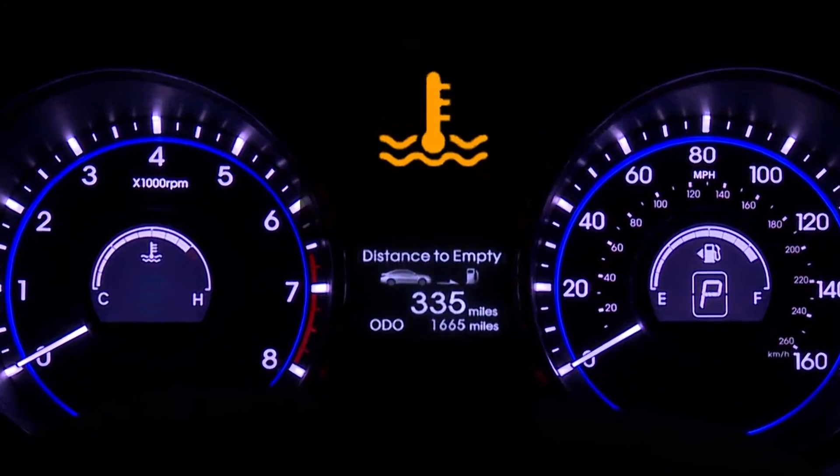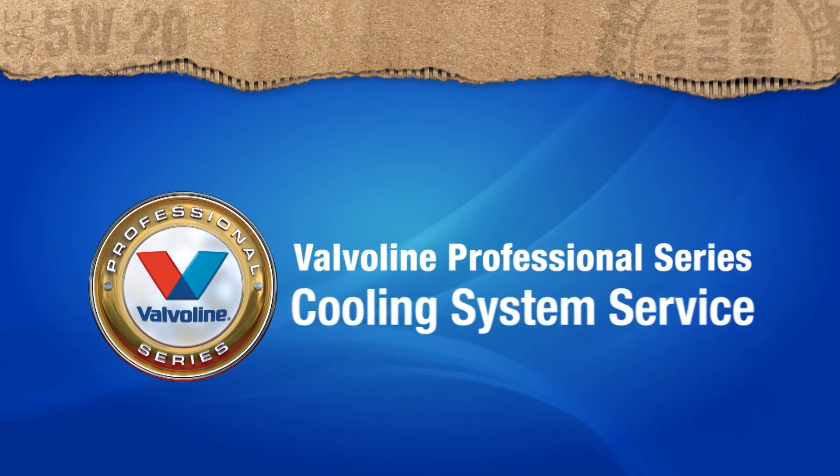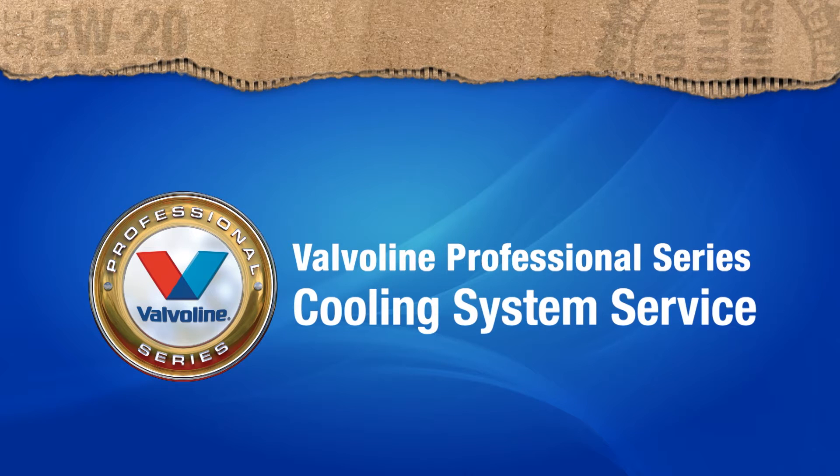A top cause of engine failure is overheating, and that can be expensive — but it is also very preventable. I'm Robin, and this is Terry. Today we'd like to talk with you about a Valvoline Professional Series cooling system service. Taking care of your cooling system can avoid the inconvenience and expense that can come from overheating.